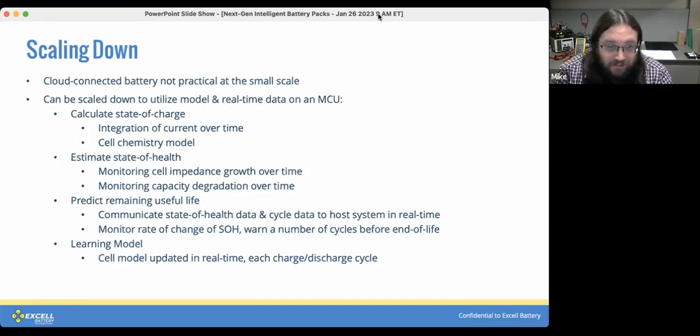State of health is more useful than people currently give it credit for. You can use that data over time to predict the remaining useful life of the battery — specifically by monitoring how that state of health number changes over time and warning users some number of cycles before reaching the end of usable life. All of that can still be done with a cell model that updates every charge and discharge cycle and follows the environmental conditions the battery has been exposed to over its life.